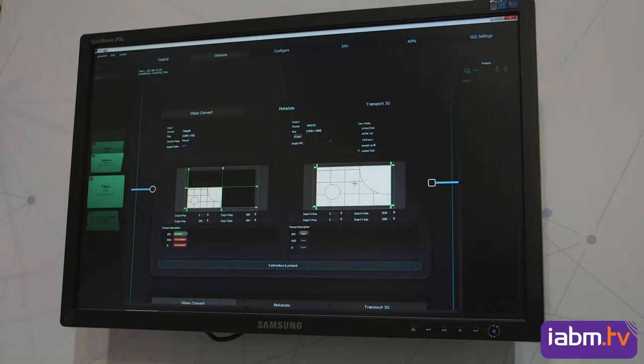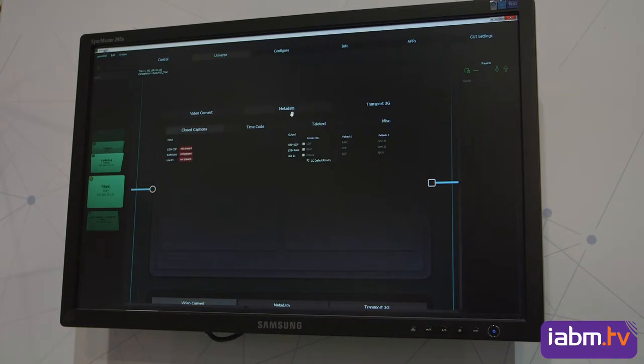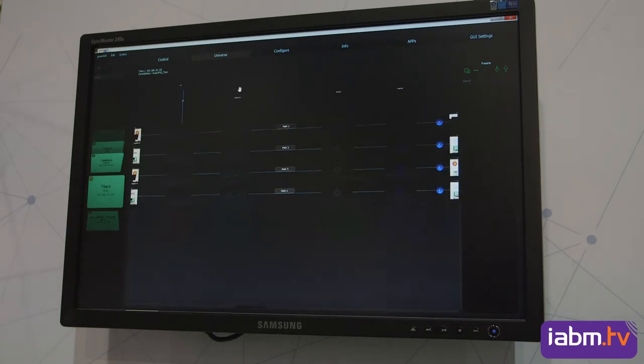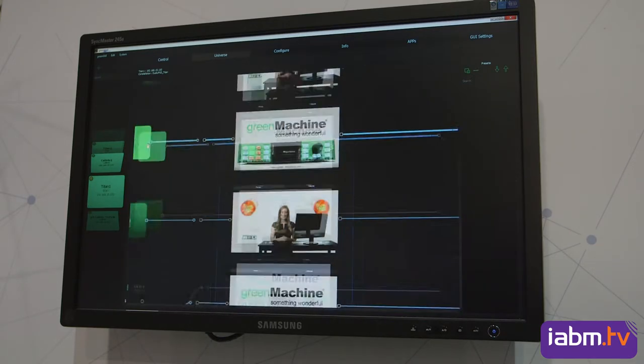The Green Machine can always be reprogrammed according to the current needs of the customer. You can have a different function in the morning and reprogram the machine in the afternoon. For example, on an OB van you go on-site, test your installation, and need a test pattern generator and an analyzer — program it for that. Then in the afternoon you go live, need a frame synchronizer and an up/down cross-converter, and just reprogram the Green Machine to have the same box with different functionality.